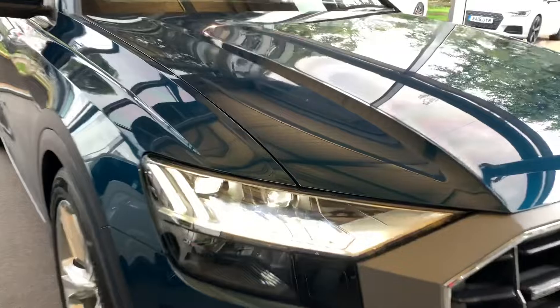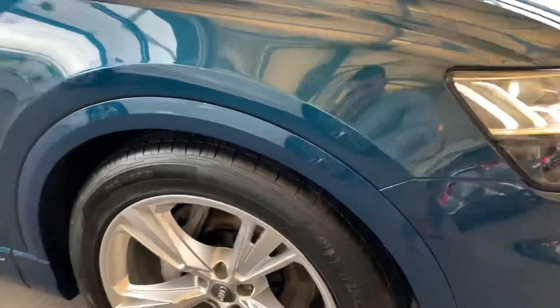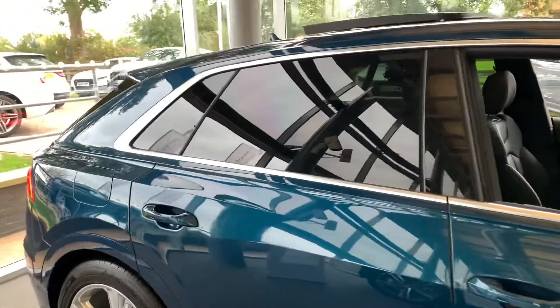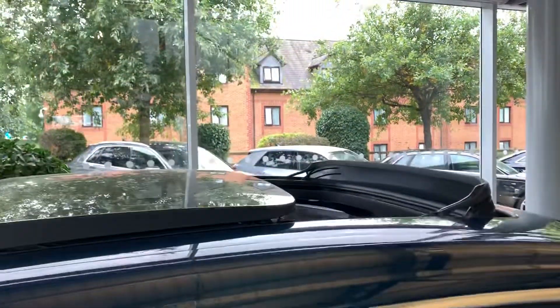As you can see we have the full HD Matrix Audi headlights along with the 21 inch alloy wheels. At the back here we have the privacy glass, and it also comes with a panoramic sunroof.